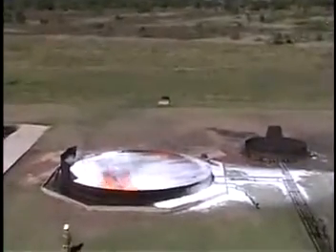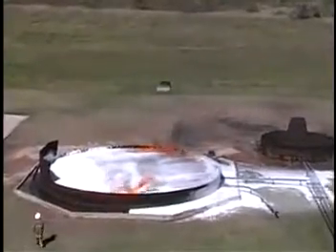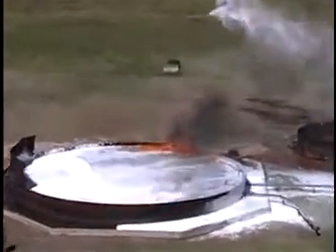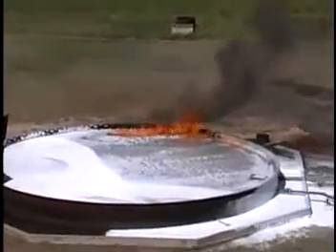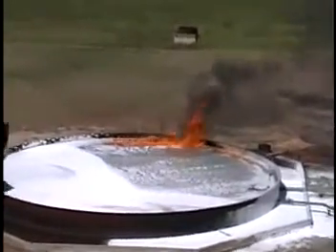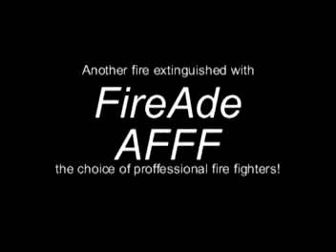Watch the self-sealing ability of the foam start to take place. You can see it's sealing off, and now they have just around the rim left to extinguish.